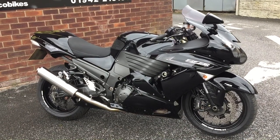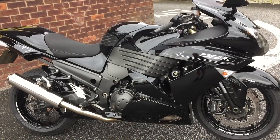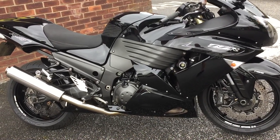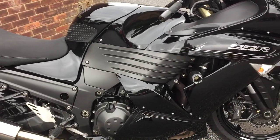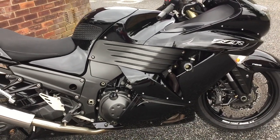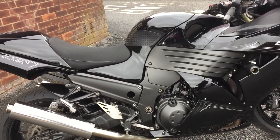Just arrived in stock here at Wigan Kawasaki at MCO Bikes is this really nice-looking Kawasaki ZZR 1400. The bike has had four keepers in total, comes with handbook, service book, and a comprehensive service history with stamps in the book and five service receipts.